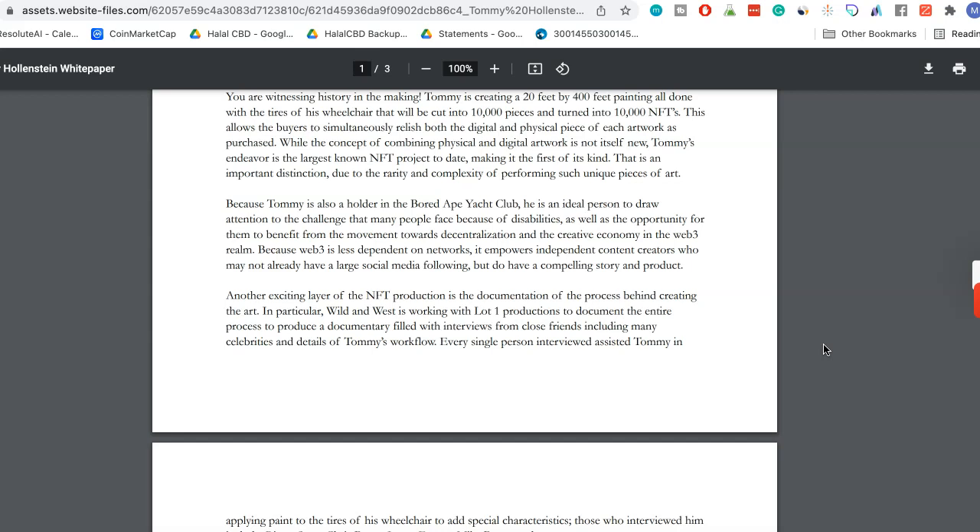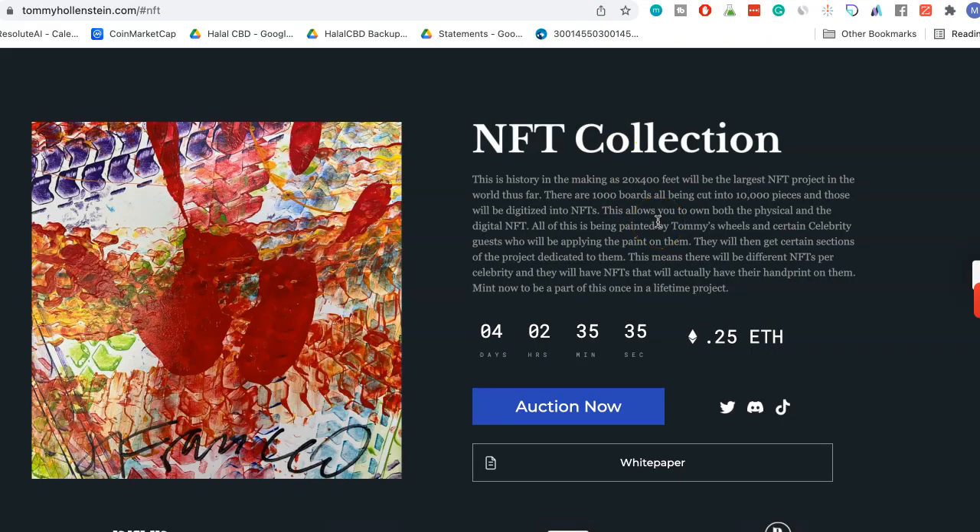The NFT is a very unique Tommy Hollenstein painting — an extremely large piece of artwork, 20 feet by 400 feet physically. There's going to be a thousand boards cut into 10,000 pieces and digitized. I'll put links in the description below. The pre-sale drops on the 10th, and the general sale for minting is on the 12th. Keep an eye out, and if you have any questions, reach out at admin@impennystock.com. Take care!